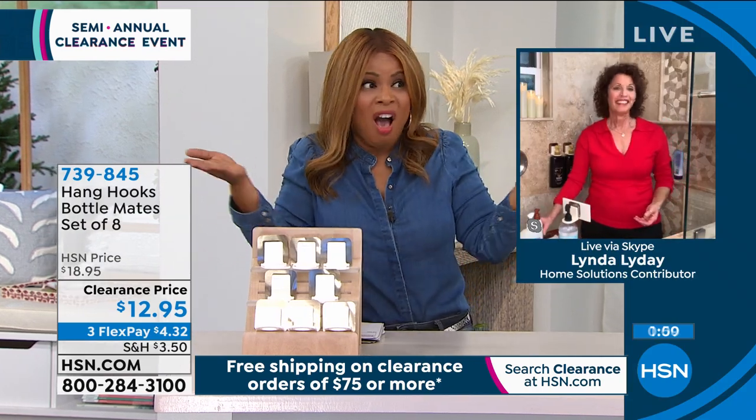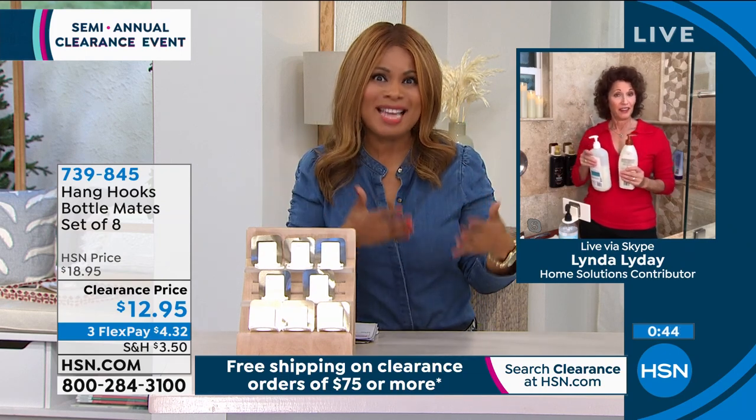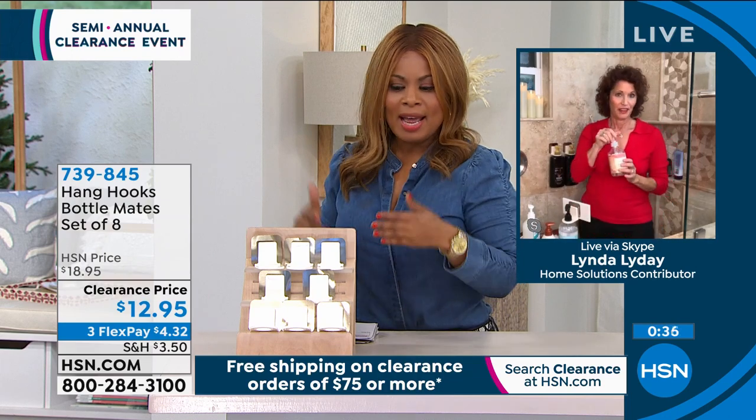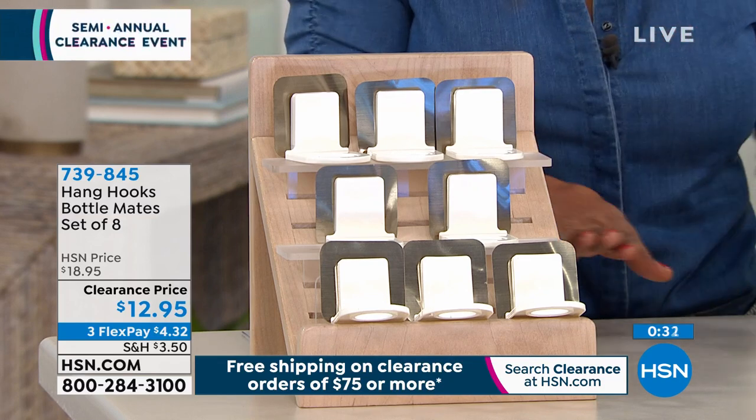My shower doesn't even have a ledge. Many of us don't — we have shampoos and conditioners on the floor of our shower. Here's a way to have it up and within reach, which is nice because you're not bending down. It's not cluttered — it looks nice and clean and very finished in your shower. This is a terrific way to get things up and off your countertop.